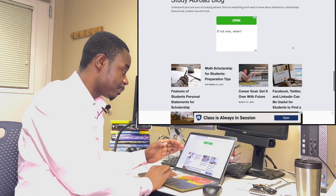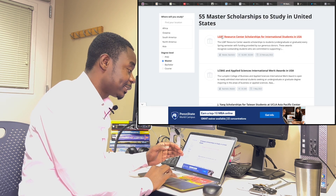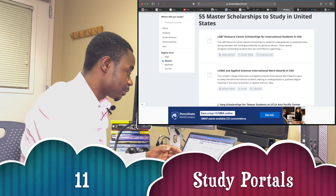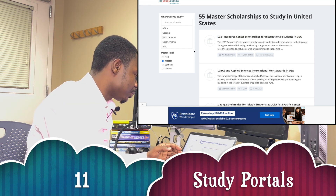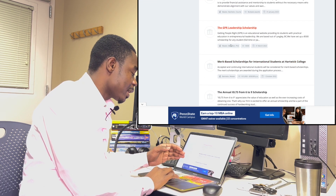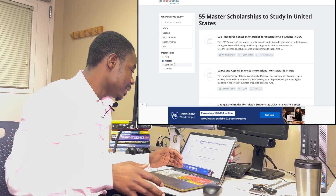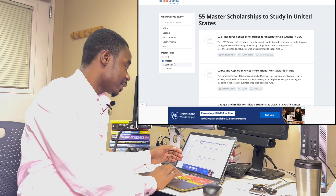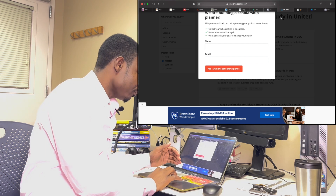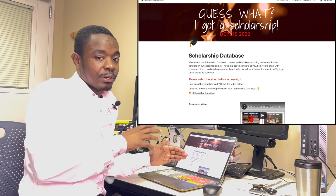The next one is studyportals.com. As usual, you can scroll through and find all scholarships available, then navigate and click on whichever level you want to study — Bachelor's, Master's, or PhD.